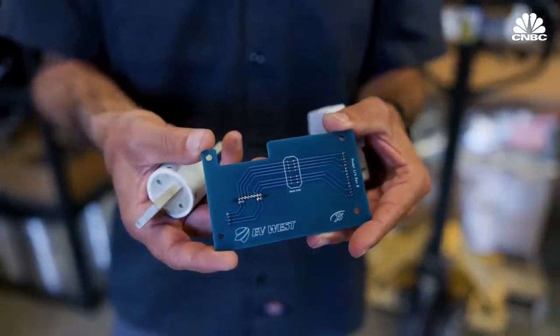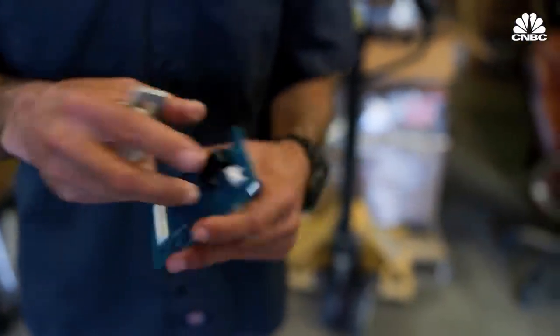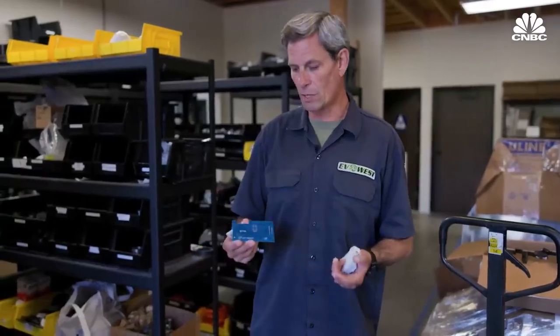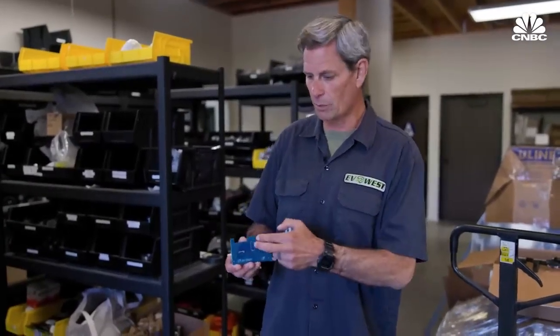EV West is now supporting the aftermarket DIY community as well, developing and selling its own components. In the early Tesla cars, they failed to put fuses on their battery monitoring systems, so this aftermarket PC card that we built adds fused protection to it. On our aftermarket BMS, it's actually a little bit safer to operate than the factory Tesla BMS.